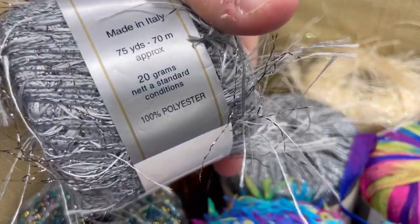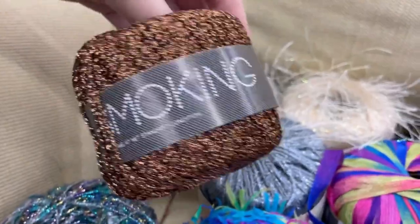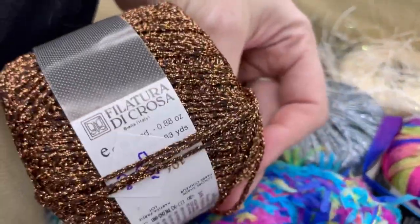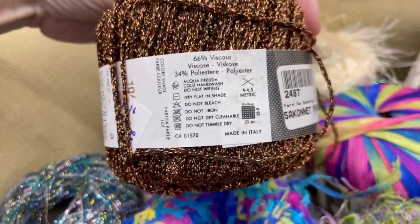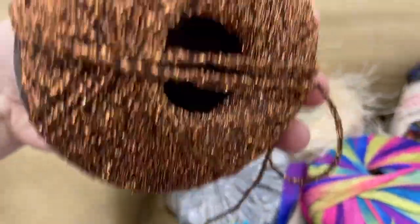Made in Italy, 75 yards, 100% polyester — look at the metallic! You know I'm a sucker for some metallic. This next one has a weird name by Philatera de Crossa, also made in Italy. It's 83 yards, 66% viscose, 34% polyester, from Sacanet Pearls — never heard of this place before.